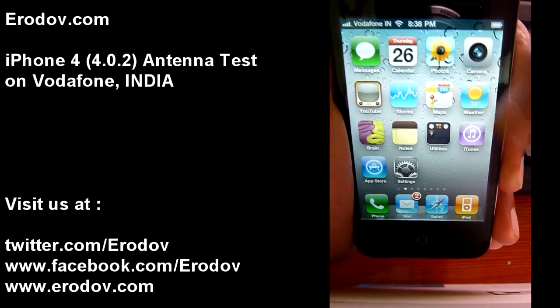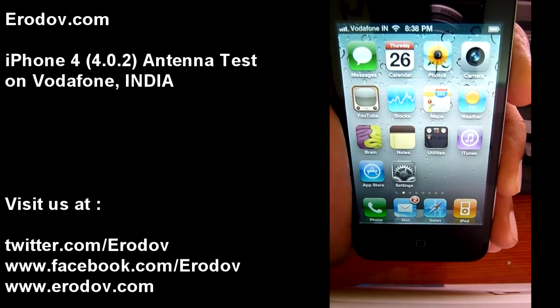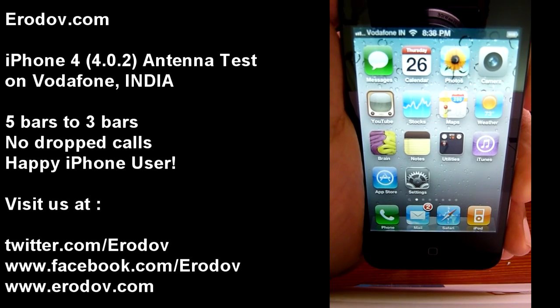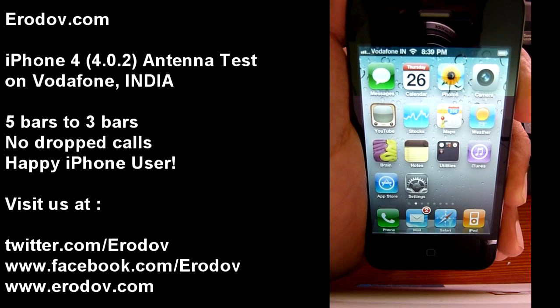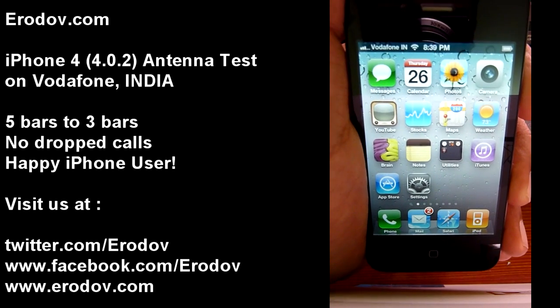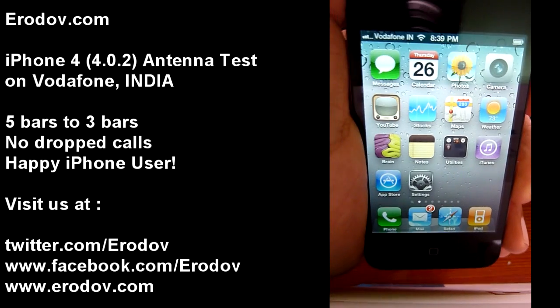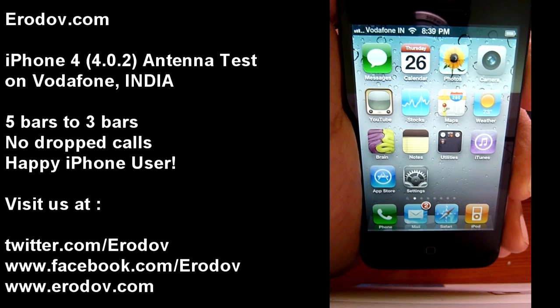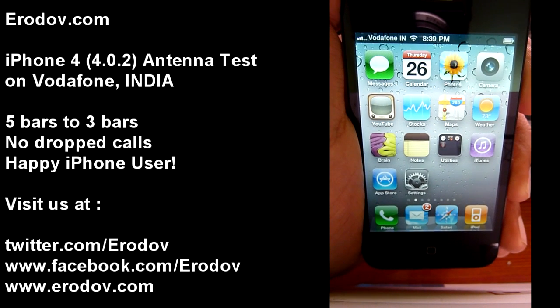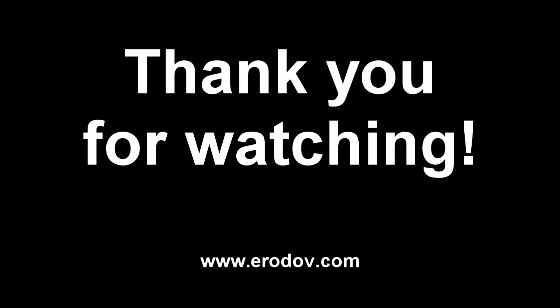It seems like it's stuck on 4. Okay, it dropped to 3 now. It doesn't seem to be dropping any further. So here you go — 5 bars down to 3 bars. By the way, I am on 4.0.2 firmware. So here we go.